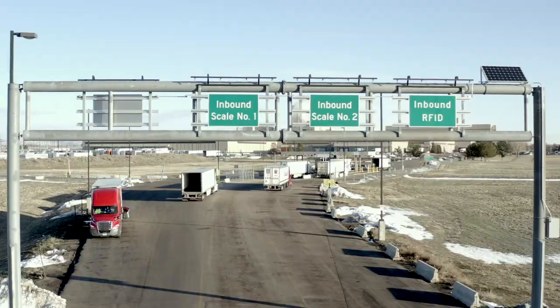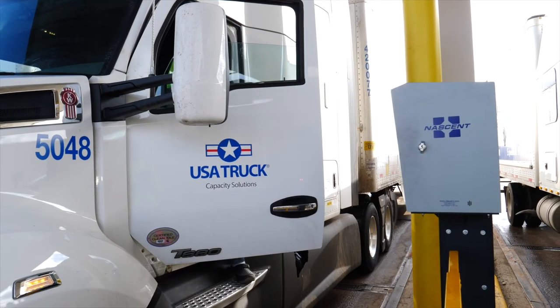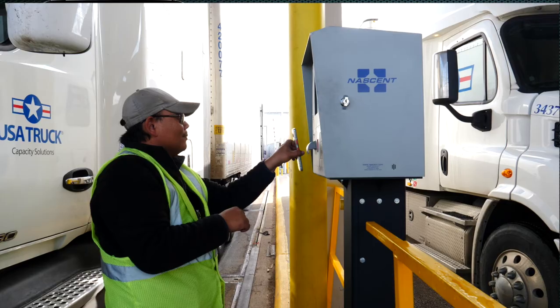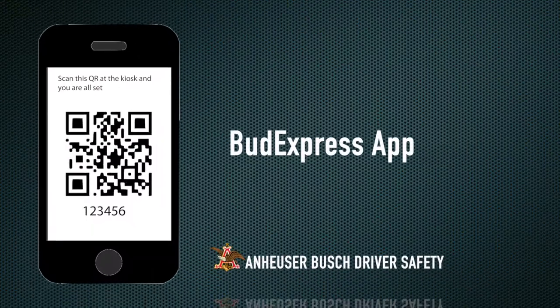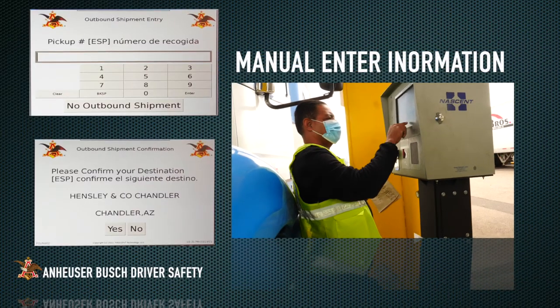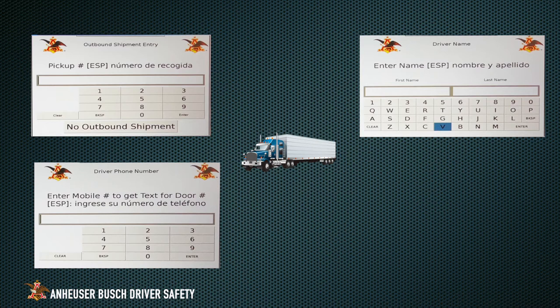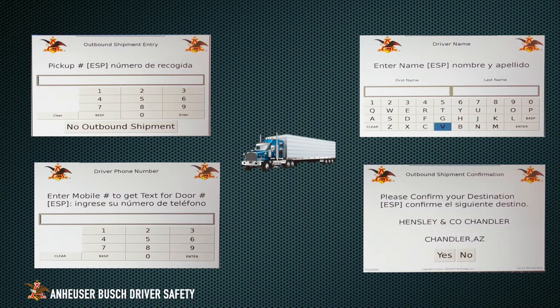Check-in procedure: Once you have pulled onto the inbound truck scale, exit your truck, and check in using the driver kiosk. The check-in process will be accomplished via the Bud Express app or manual entry of information. At this time, you will enter your pickup number, first and last name, cell phone, and confirm the destination of your load.